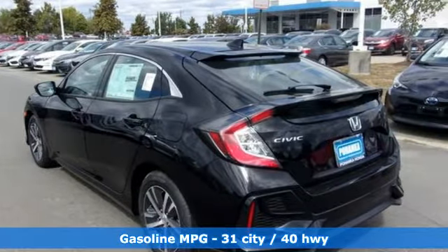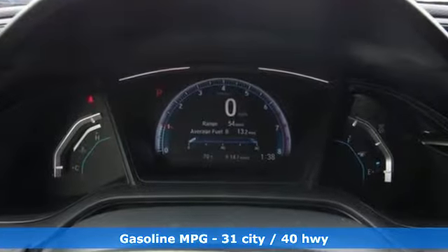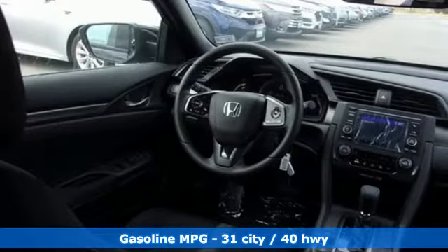External memory control, wireless phone connectivity, manual tilting steering column, power windows, manual telescoping steering column.